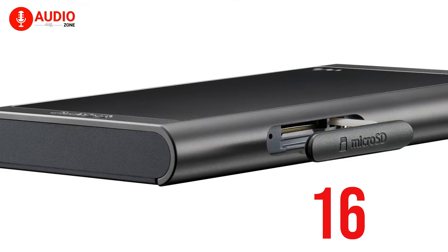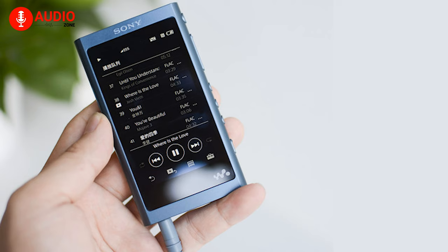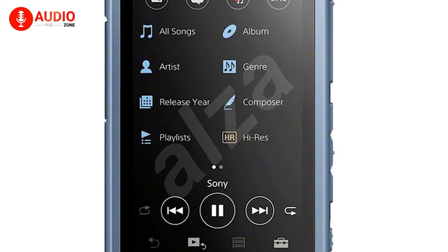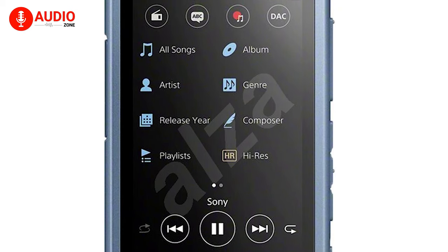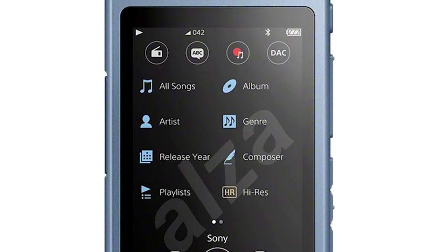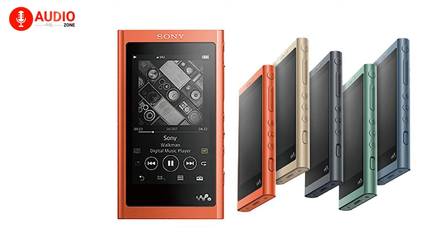It comes in a 16 GB model with an SD card slot which can add memory up to 2 terabytes. The large touchscreen makes using the NWA-55L — changing tracks, creating playlists, and browsing music — easy, intuitive, and enjoyable. If you're looking to experience Sony's legendary Walkman franchise in 2021, the Sony NWA-55L could be a marvelous investment.